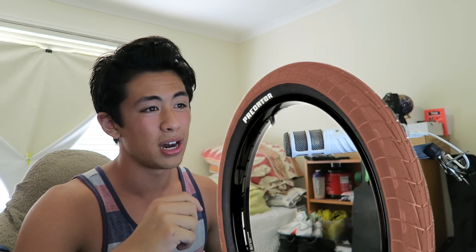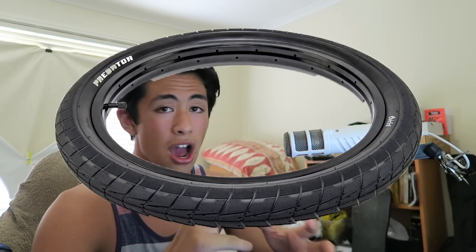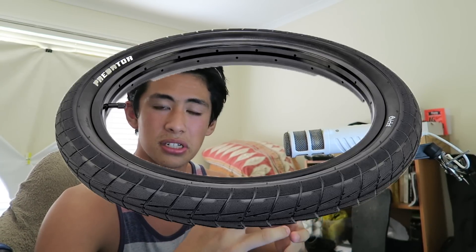So at number 5, we've got the Predator tyre from Eclat BMX. It's Bruno Hoffman's signature tyre. It comes in 2.3 wide or 58mm. It's pumped up to 120 PSI and it weighs in at 735g. You can get this in black desert tan with a black sidewall or dark gum with a black sidewall. The colours on these tyres are actually really, really good — they hold their colour all the time.